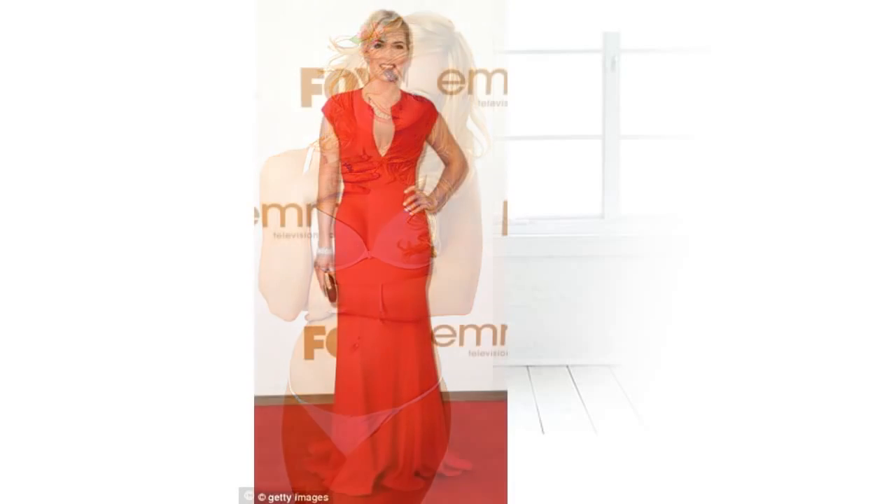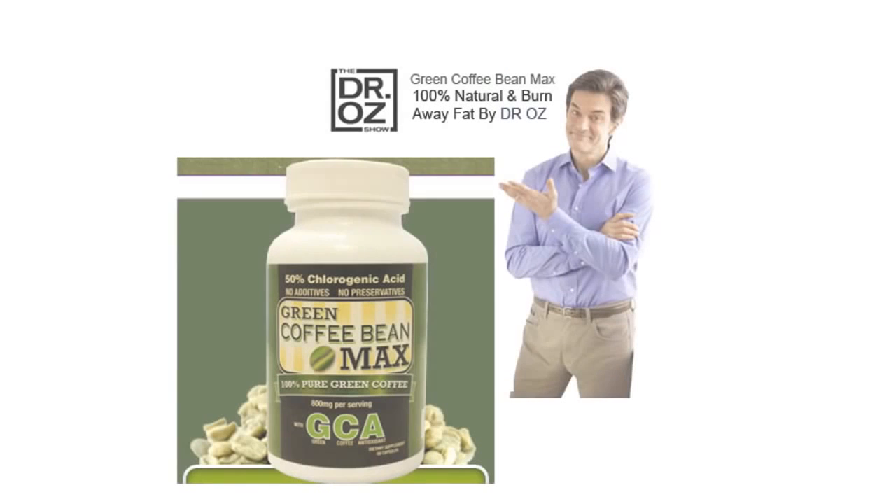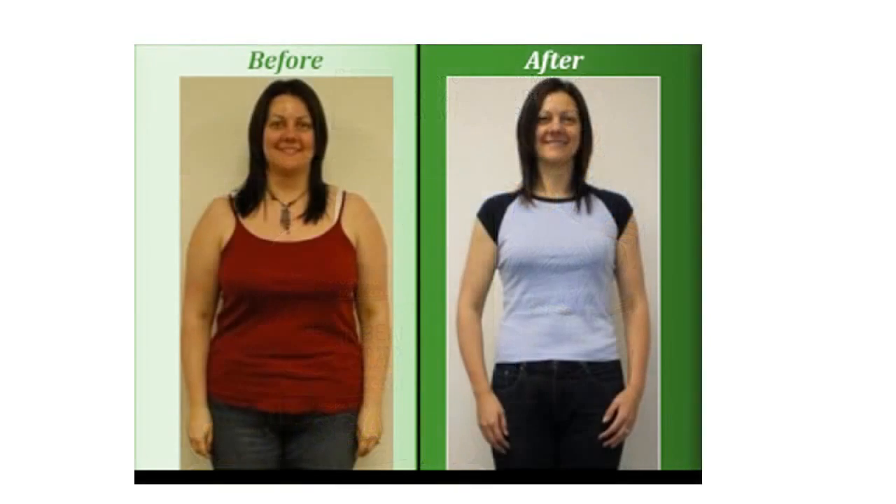Having a well-shaped body full of energy will show the world that you are the epitome of what it means to be healthy. That is the aim of Green Coffee Bean Max, and it's making this a reality for people every day.